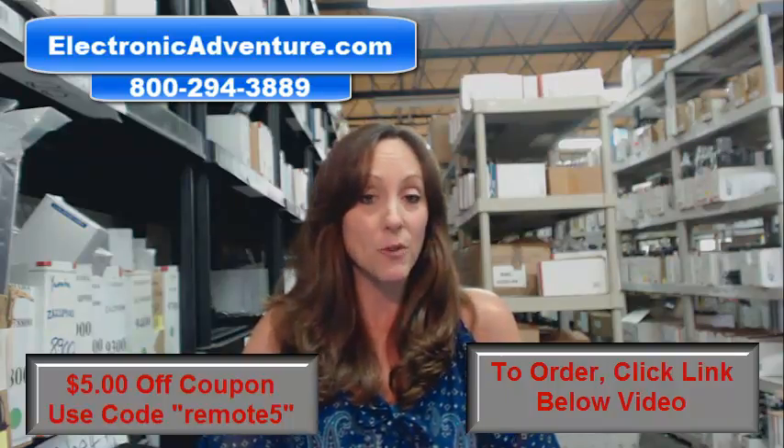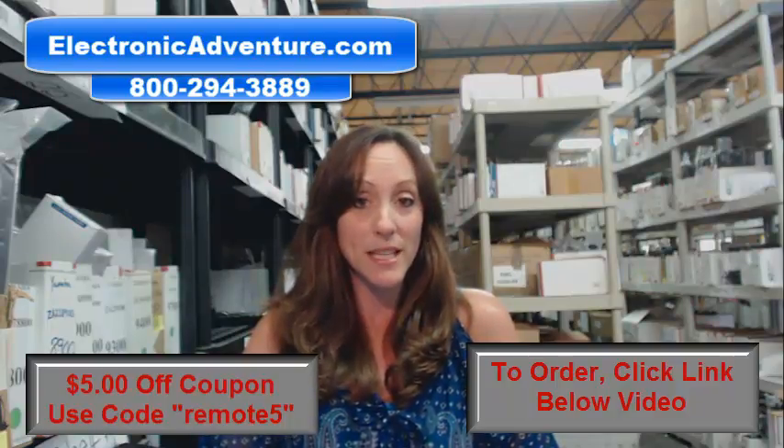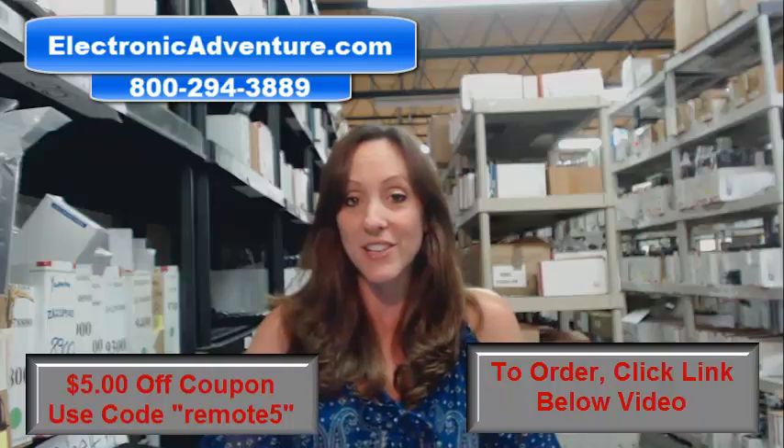So place that order today. Don't forget the coupon code, it's REMOTE5. If you click the link below it'll take you right to our website at the online checkout. Enter the coupon code REMOTE5 and it'll take five dollars off. Thanks for watching our video today and thanks for shopping with Electronic Adventure.